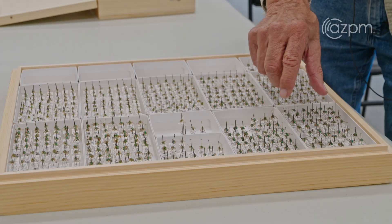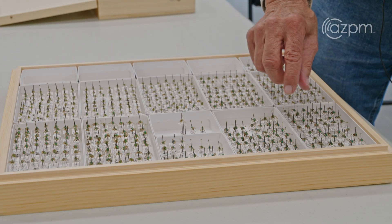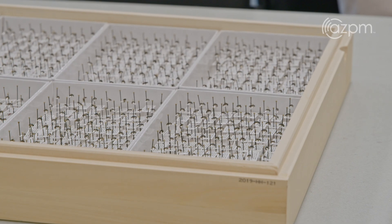We're in the center of bee diversity in the world, and so why not study bees? We don't even know all the species that occur here.